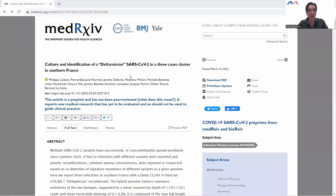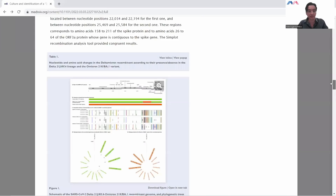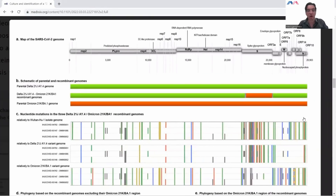Let's share the paper itself and go through this. Here is the paper and the link where you can find it. Let's jump into the first figure. On the very top right, we see basically the breakdown of the genes found within the genome of SARS-CoV-2 virus. There's the spike protein right there.